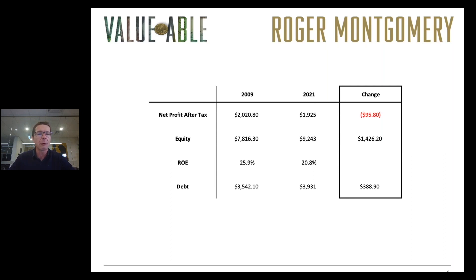So that puts into question whether or not it's as high quality as it once was. It's certainly still a very high quality business, but we question whether it's as high quality as it once was. The return on equity has declined — that's important to note — and the debt has roughly stayed about the same.